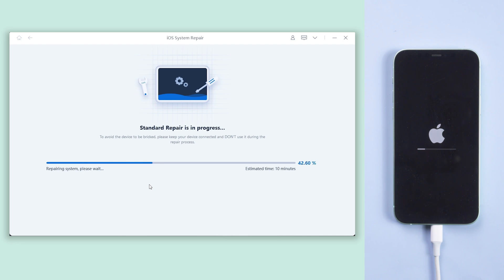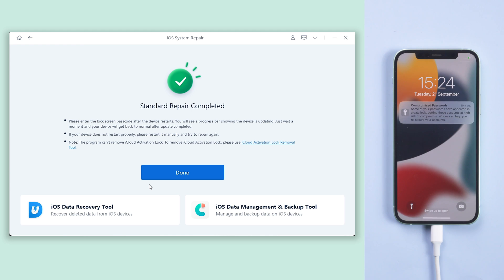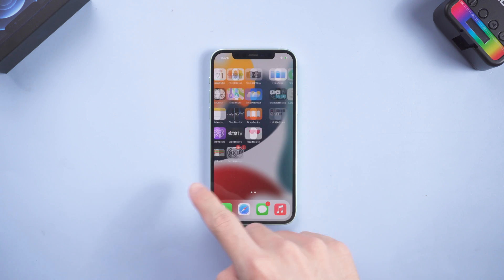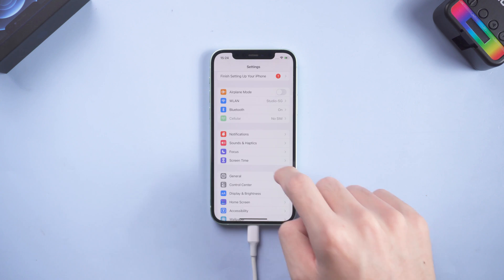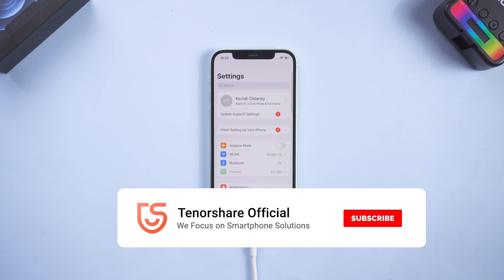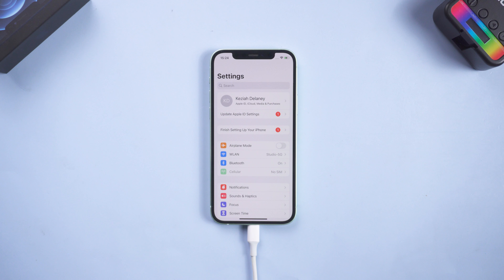The repair process will take some time, just wait for it to complete. When done, try to dismiss the notification. If it is still not working, it is unlikely to be fixed until Apple releases the next version of iOS 15. Don't forget to give us a thumbs up if you succeeded with one of the methods, and I will be grateful if you subscribe. Stay tuned for our next videos.